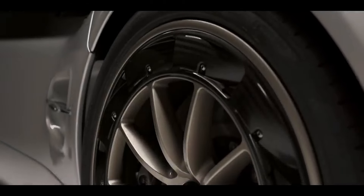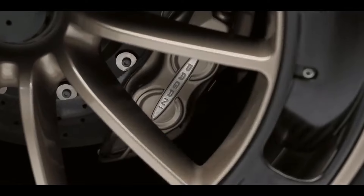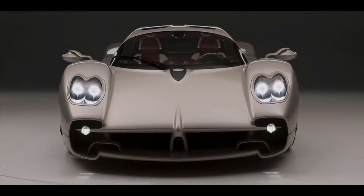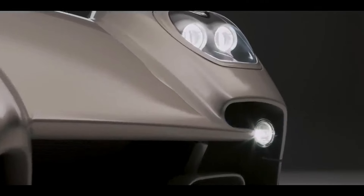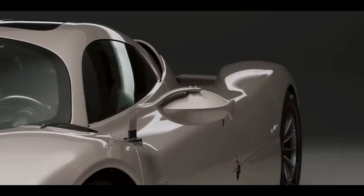Behold the Utopia: a visual symphony of fluid lines, aerodynamic contours and striking details. Every curve, every surface perfected to optimize airflow and amplify performance. The gull-wing doors, the carbon fiber bodywork — it all screams exclusivity and refinement.